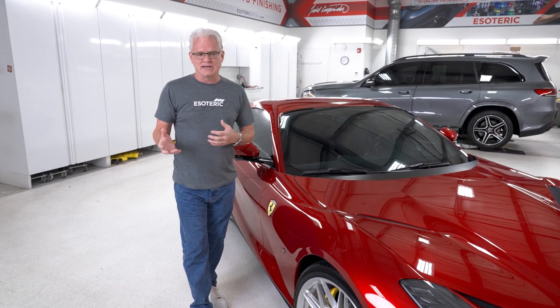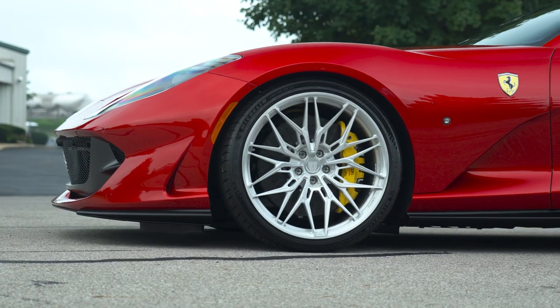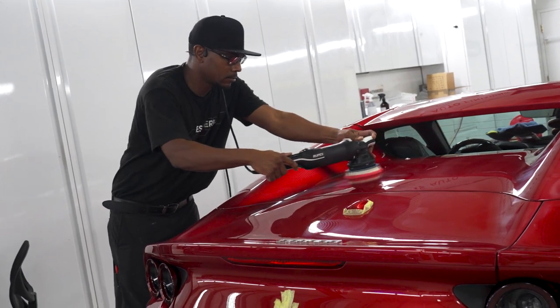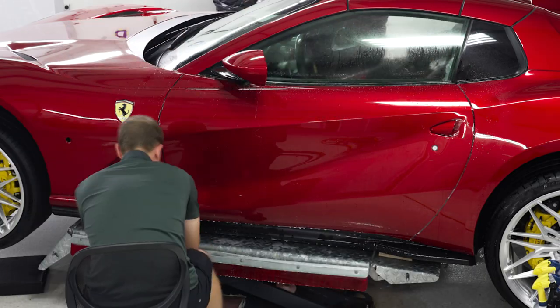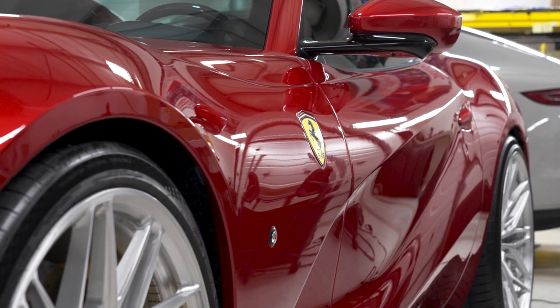We had a back-and-forth process, which we normally do with our customers, to figure out what direction they want to go. We were able to get the wheels in and the lowering springs in, so when the car came in we had visibility of exactly what was going to be done and could get started right away. The customer came in from out of town, and we went through all the last details before we got started. This one was full paint correction, paint protection film, window tint, ceramic coatings — a little bit of everything on this car.